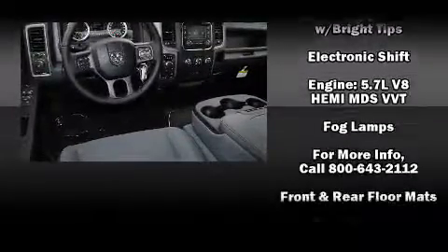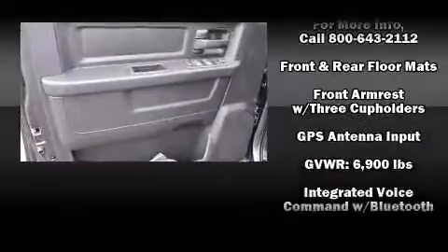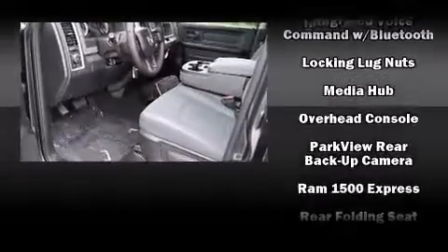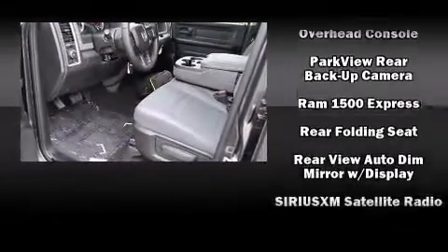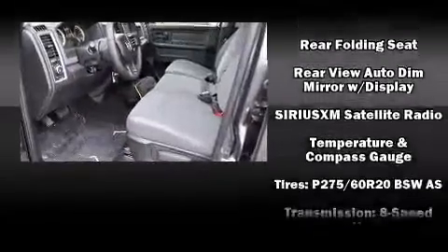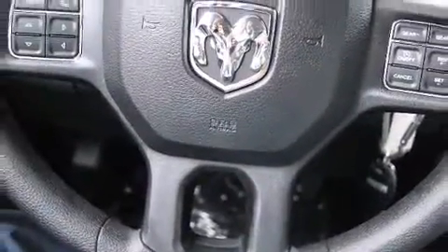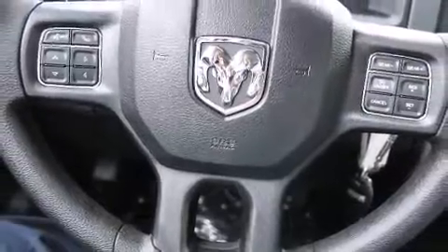Passengers are protected by various safety and security features including dual front impact airbags with occupant sensing airbag, head curtain airbags, traction control, brake assist, a panic alarm, and 4-wheel disc brakes with ABS. For added security, Dynamic Stability Control supplements the drivetrain.